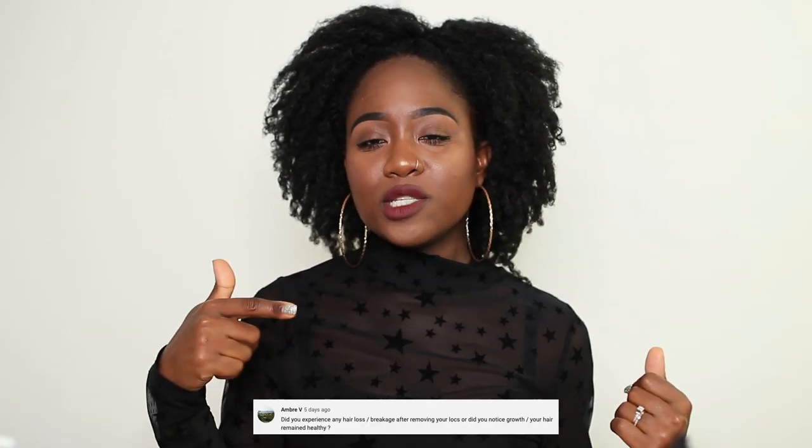Ambra V asks: do you experience any hair loss or breakage after removing your locks, or did you notice growth and did your hair remain healthy? Absolutely — when removing my locks, a lot of the hair within the locks was shed hair, so once I combed it out all of that shed hair left with it. Did I notice any growth? To be honest, I didn't — especially with 4C hair that has a lot of shrinkage, you don't really notice any growth. But I'm fine with that. I'm not on a hair growth journey, I'm on a healthy hair journey.